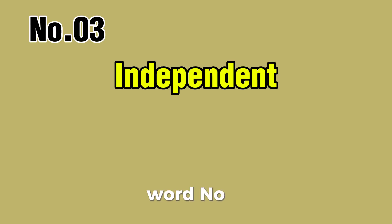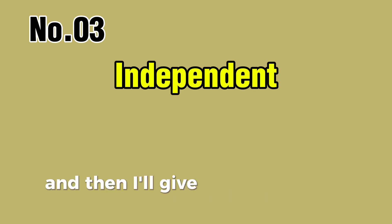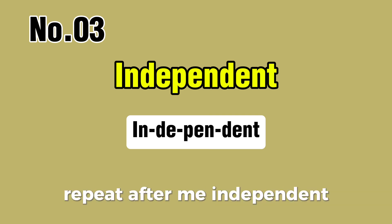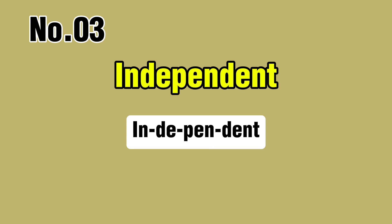Word number three. Can you pronounce it with me? You try first, and then I'll give you the correct pronunciation. Independent. Repeat after me: independent, independent.